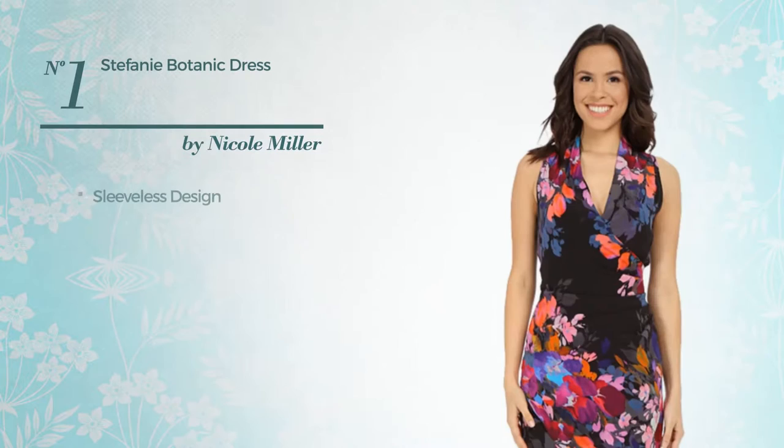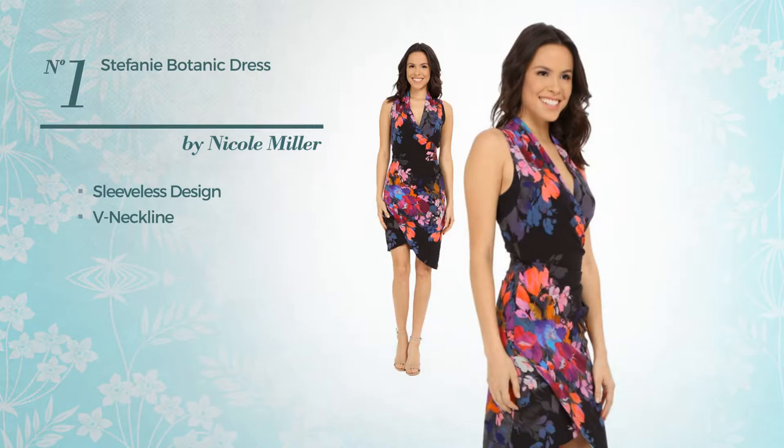Number 1. Featuring sleeveless design with a V-neckline. Available only in this color mix.